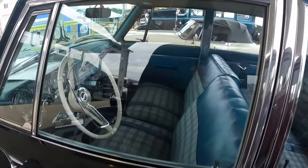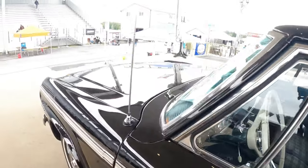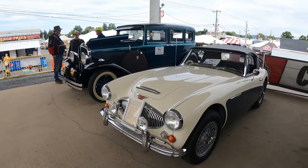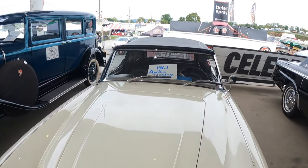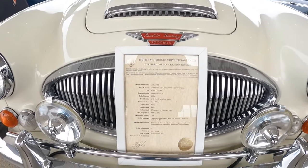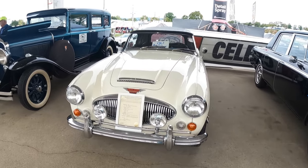And this '61 Studebaker Cruiser — that's really nice. Check out the interior on that. I don't get to see too many Cruisers. Over here is my favorite, the '67 Austin Healey — that is nice.